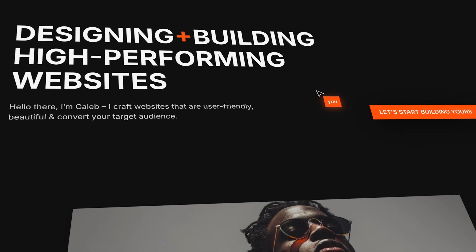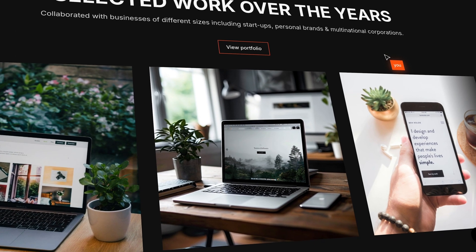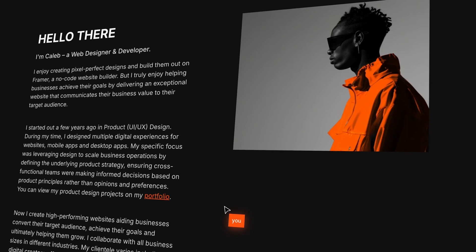I changed the content a bit — mainly the images of myself — packaged it up, and listed it as a Framer template. Caleb.design was built in February 2024, and it still brings in sales to this day. Hands down, it's our best-selling template.